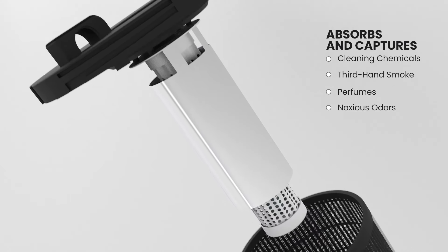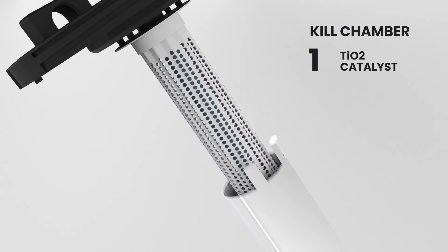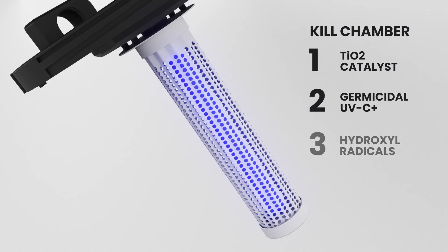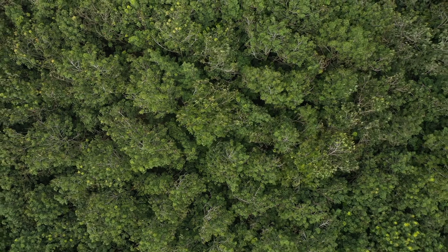Its next layer is an activated carbon filter that absorbs and captures volatile organic compounds and noxious odors. From viruses to bacteria, its kill chamber packs a three-punch layer to destroy over 99% of anything that remains in the air.